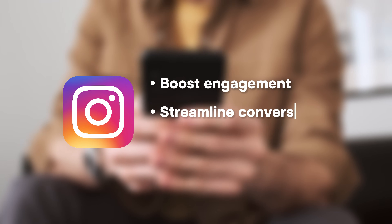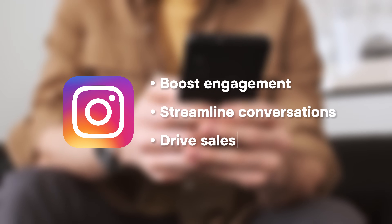Hello everyone! Are you looking for an innovative way to boost engagement, streamline conversations and drive sales on Instagram? Well, I've got great news for you! In this video, I'll show you why Instagram chatbots are a must-have for your business and how you can build one using Sendbot's versatile tools. By the end of this video, you'll have a fully functional chatbot that can handle FAQs, capture leads and even close sales while you sleep.